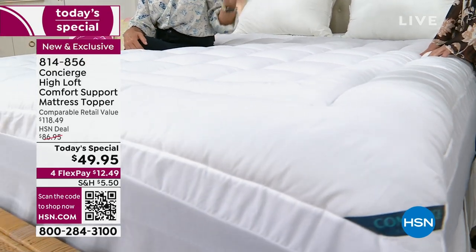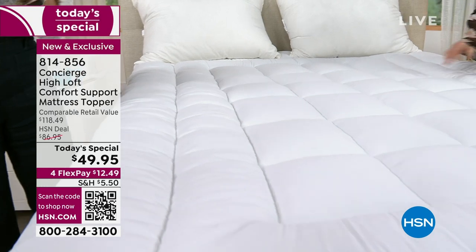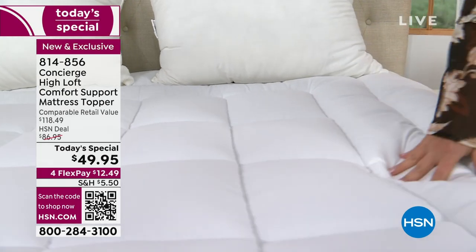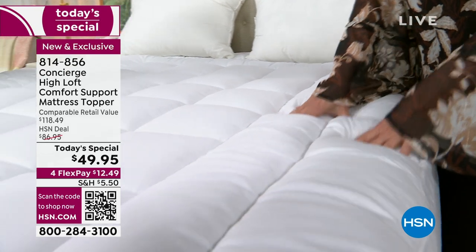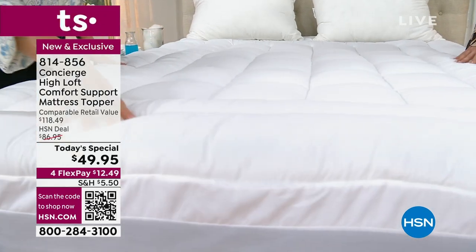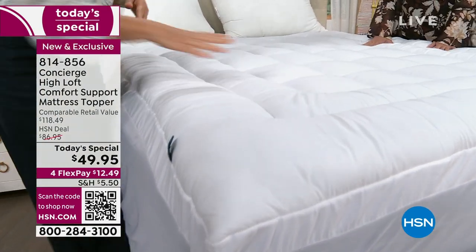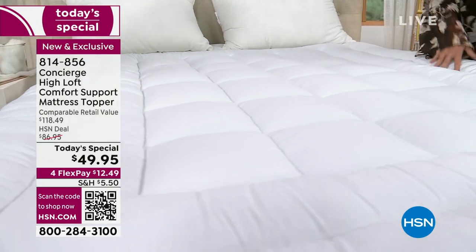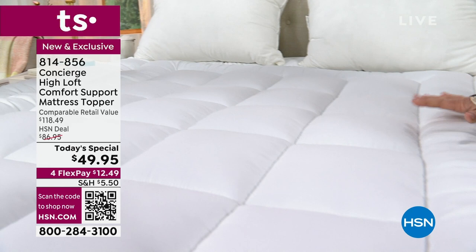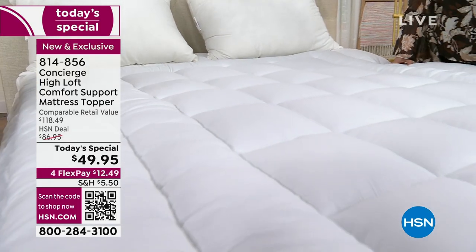We don't charge different prices for different sizes, and we carry hard-to-find sizes. Alice and I both learned about twin XL when our oldest kids started college. If you have someone starting college in the fall, get this now — the quality difference versus what you'll find at this price is crazy. So much more loft, protection, washable, better fit, and water- and stain-repellent. Even pizza repellent, probably. If you have a split king, get two twin XLs and still be under retail price.